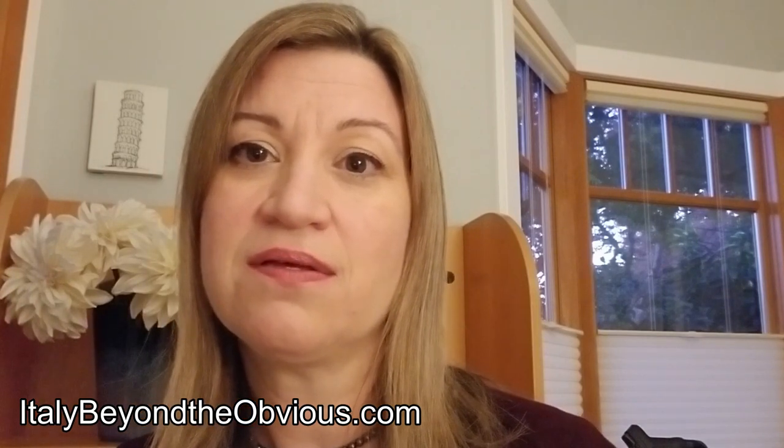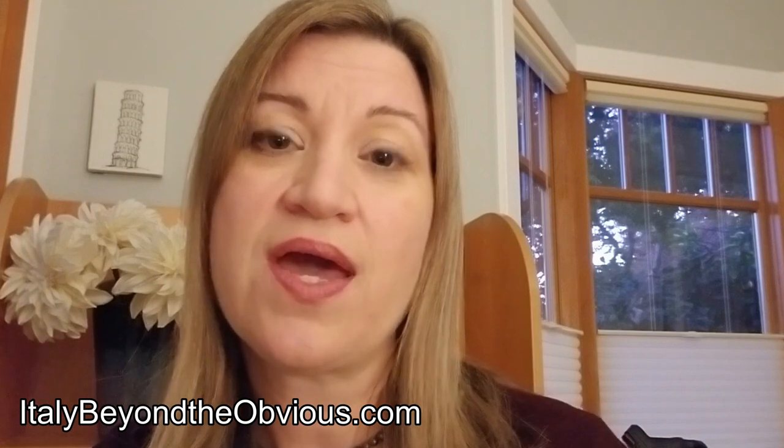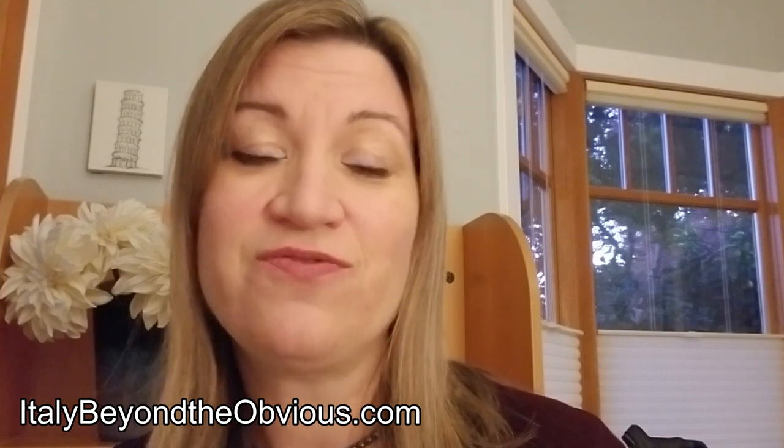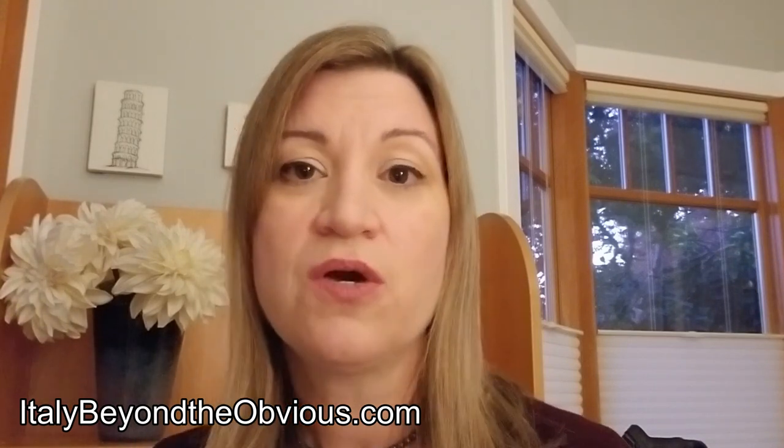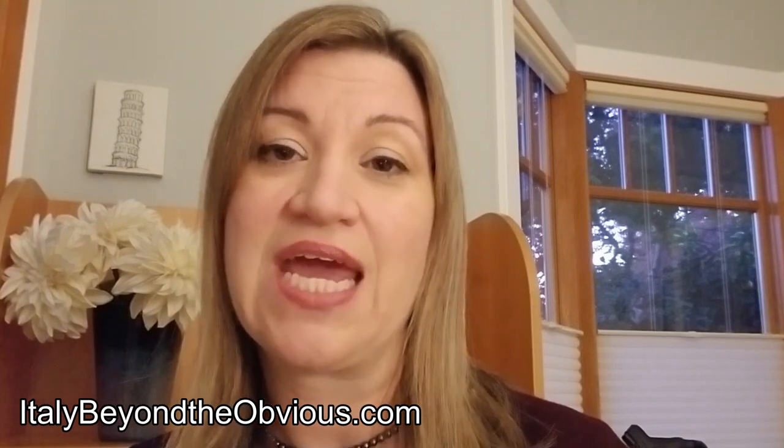I'd be happy if you'd get our free Driving in Italy e-book — I'm going to put the link down below. Give us your email address and we'll send you our Driving in Italy e-book, which has a chapter on driving on the autostrada. Please subscribe or like this video if you found it useful, as I'll be putting out more videos like this. And if you are traveling to Italy and would like help with your trip, that's what we do at Italy Beyond the Obvious — we create incredible custom Italy vacations and have been doing that since 2008. Thanks so much, see you in the next video. Ciao.